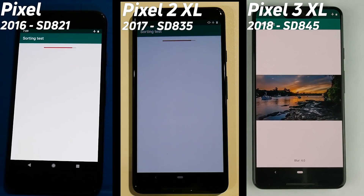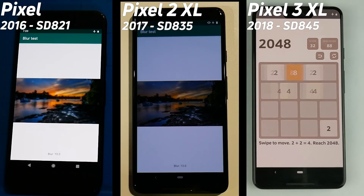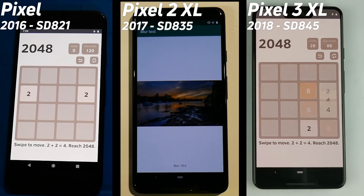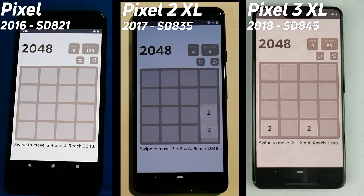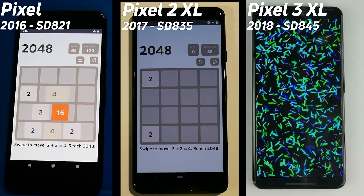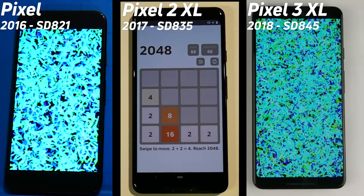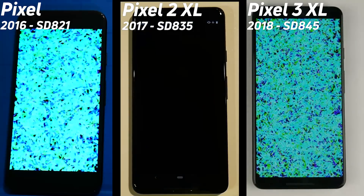Look at this — the Pixel 3 on the right-hand side with the Snapdragon 845 has already gone into the blur test. In the middle we have the Pixel 2. The Pixel 3 on the right is now into the 2048 test, and the Pixel 1 has actually hit the 2048 test before the Pixel 2. The Pixel 2 really struggled in that blur test, much, much slower. Pixel 3 is now into the bloom test, as is the Pixel 1, so Pixel 1 is actually beating the Pixel 2 at the moment.